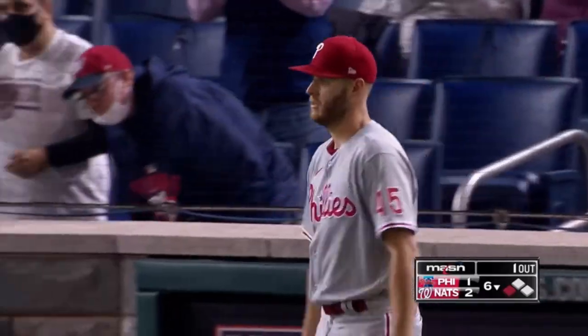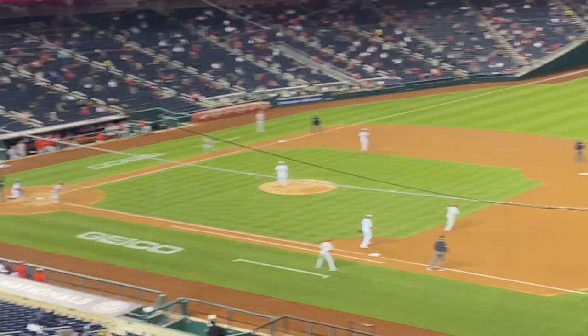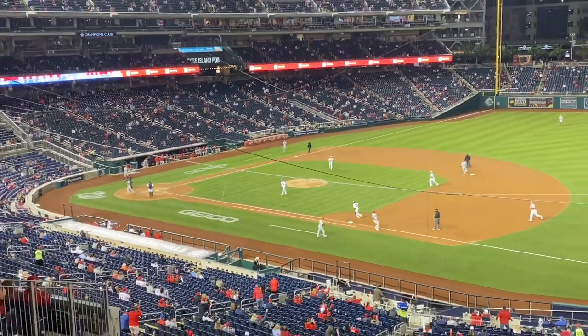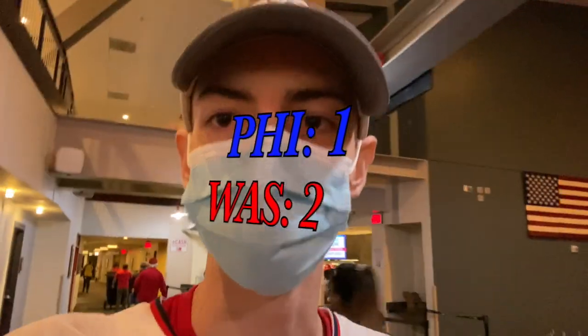Oh my gosh — that ball had to be caught by somebody. Bryce Harper just made a fool of himself in right field and this place is going crazy! End of the top of the seventh — Sam Clay gets Bryce Harper to ground out with two runners on and two outs. Nats hold their 2-1 lead. Headed back to the seats now, done linking up with Paul. They're playing 'Take On Me' — it's a great experience just to be back at the park and I'm happy to be here.